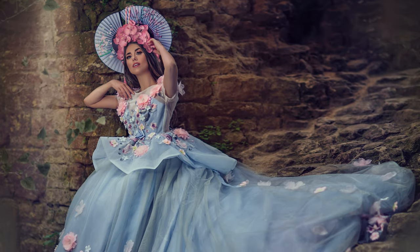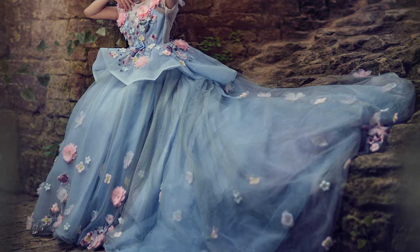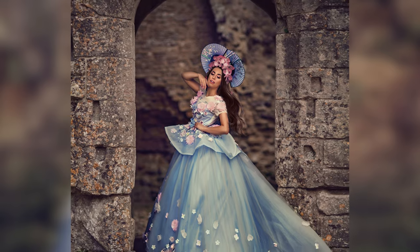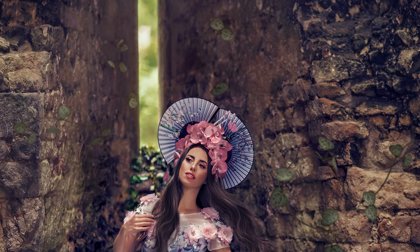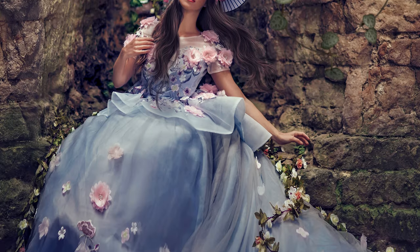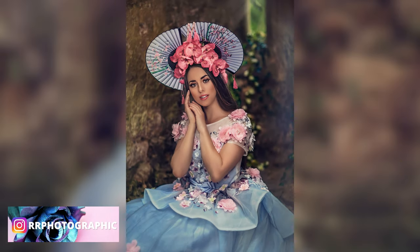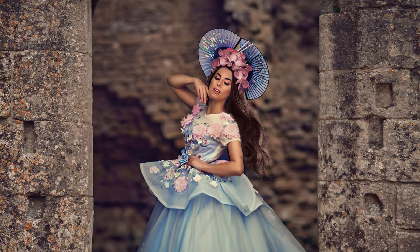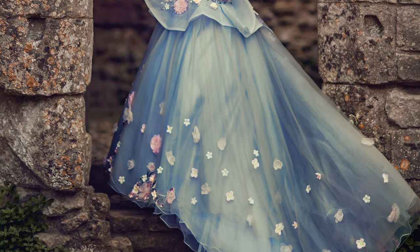I also now have a full editing course where I teach step by step my editing style. If you'd like to take your photography and editing to the next level, please do get in touch — I'll put the link below. You can also contact me on social media at rrphotographic if you have any questions. The techniques I teach are not just for fine art fairy tale photography — they will work on any type of portraiture.